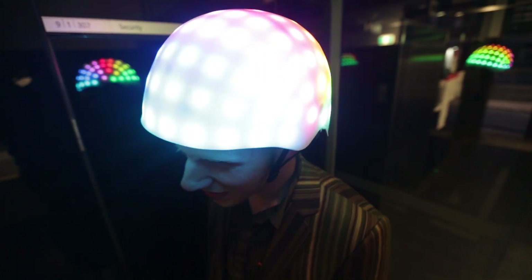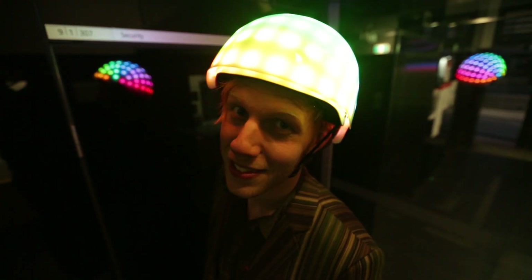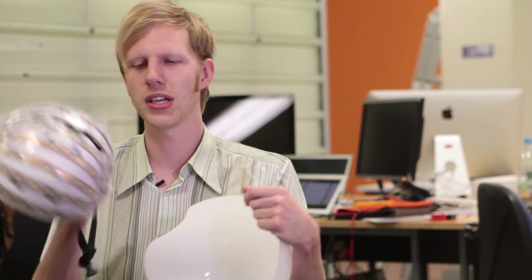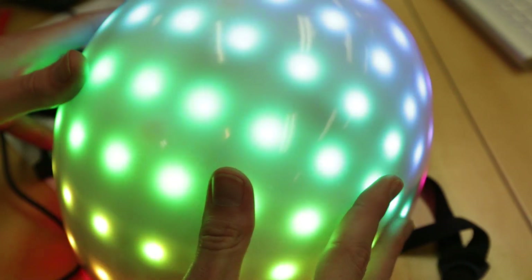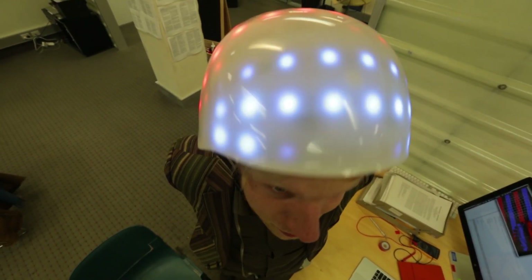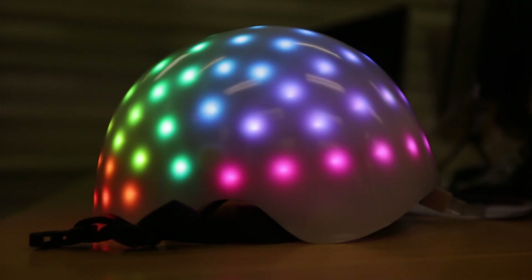We did that by turning it into a kind of low resolution display by covering it with LEDs. All of these LEDs are multicolored and we can control them individually, which means that you can display patterns on it, numbers, colors.